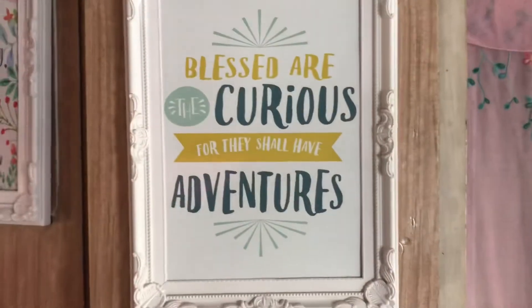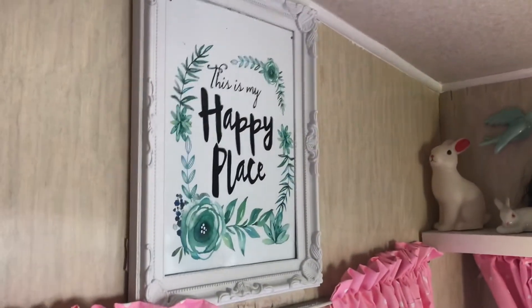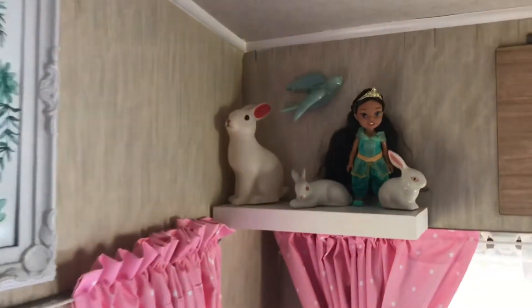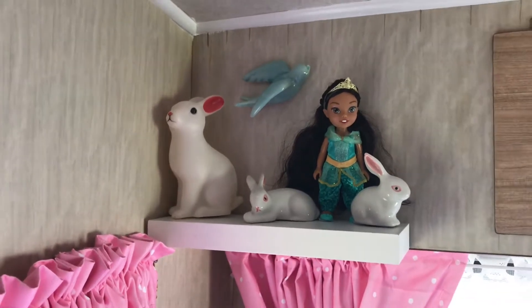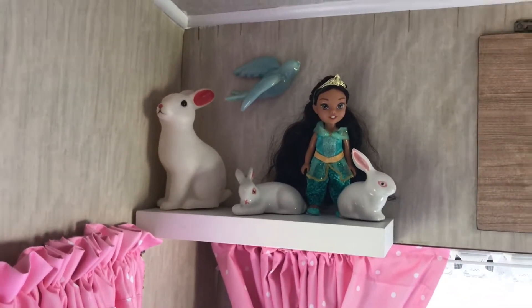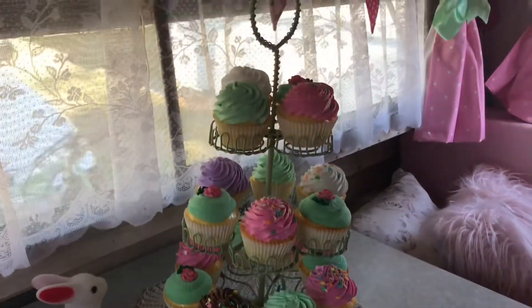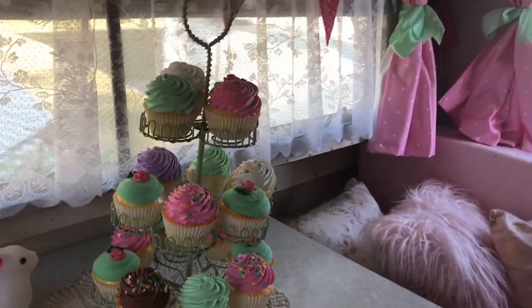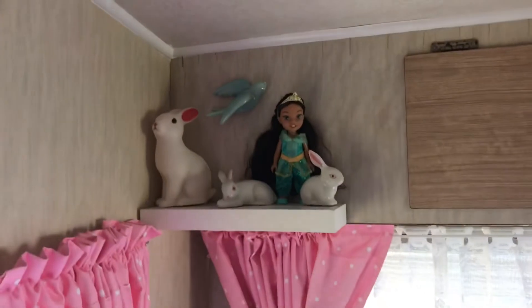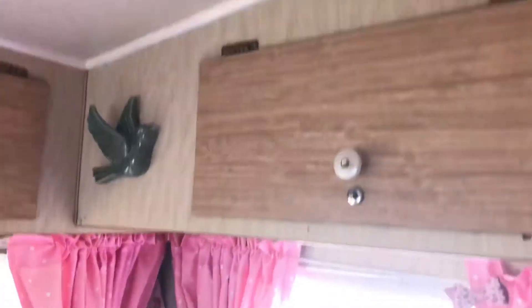'Blessed are the curious for they shall have adventures.' This one up here says 'This is my happy place.' I've got a little shelf with my collection of white rabbits because you should always follow the white rabbit, and my Princess Jasmine which was a present from Carolyn. Fake cupcakes that I've craft glued into a cake stand so I don't have to worry about packing them all up. Same with all these little things - they're all blue tacked or glued down, and my flying birds because I've always had a thing about flying birds.